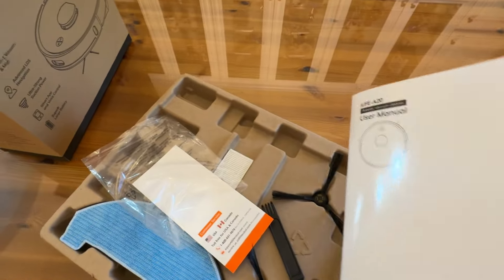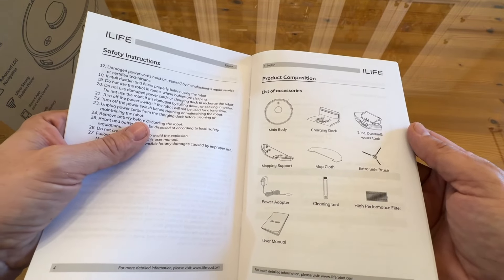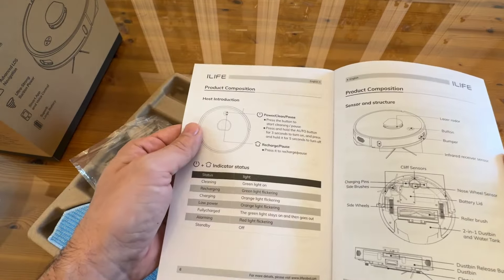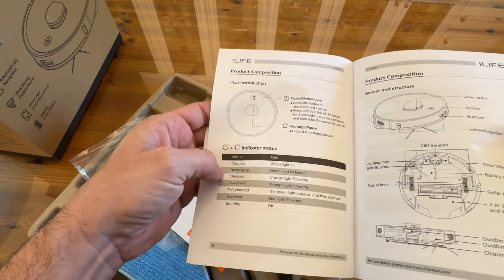Normally when I get these, I install the app first before I ever turn it on, so it's ready to connect as soon as you get it. Included is the main body, the charging dock, the dustbin, the mopping support, the mop cloth, the extra brush — so you get two of them — the power adapter, the cleaning tool, the performance filter, and the user manual. You've got the power, clean, and pause buttons, the recharge and pause buttons, and the lights to tell you what's going on.